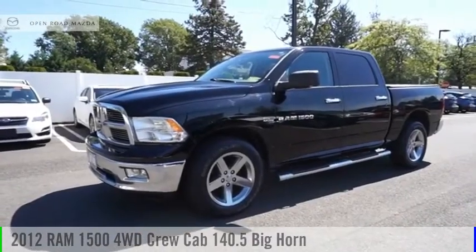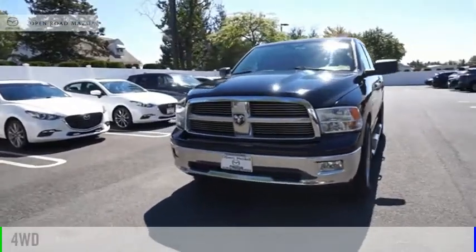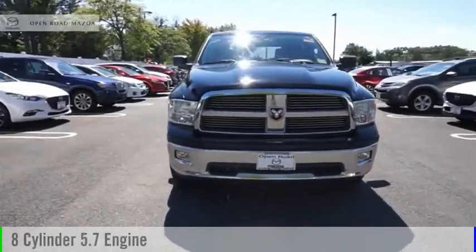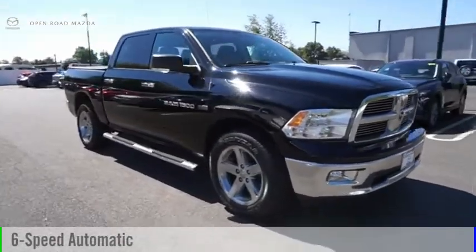Stop by and take a look at the 2012 1500. This vehicle is powered by a four-wheel drive, eight-cylinder, 5.7-liter engine, and comes with a six-speed automatic transmission.